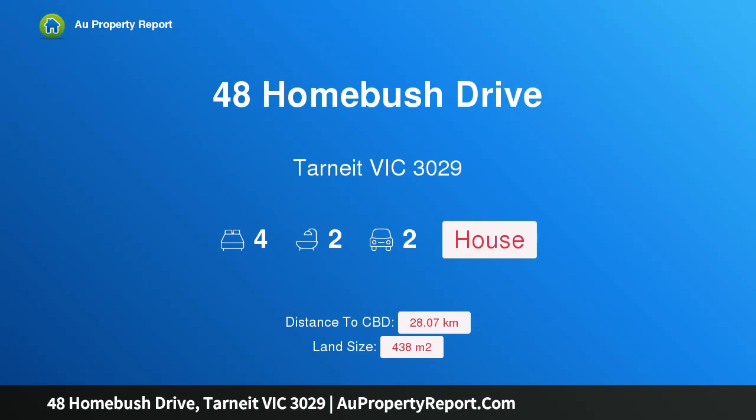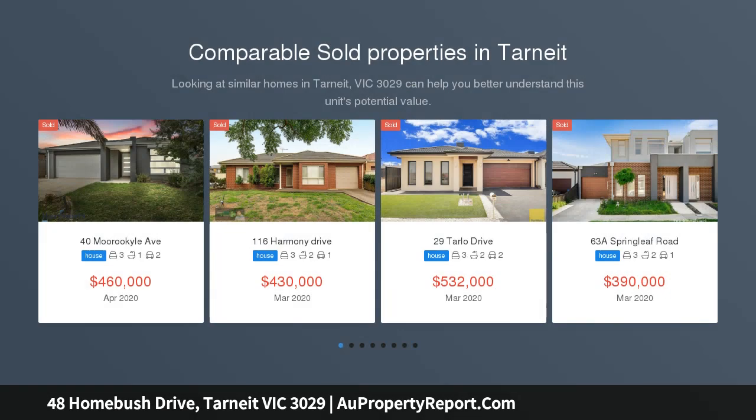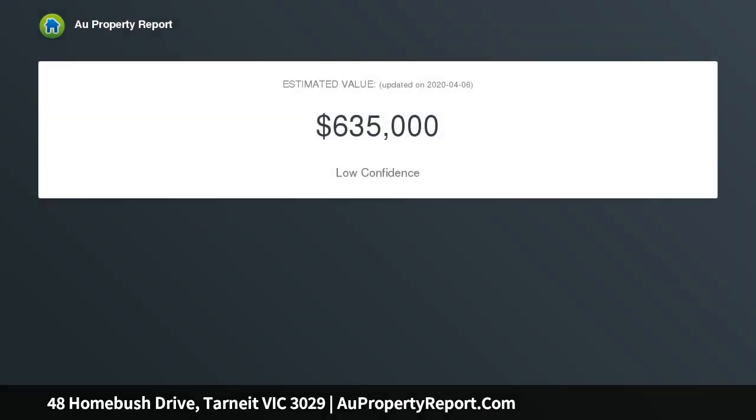Hi, I am glad to introduce property 48 Homebush Drive, Tarneit, Victoria 3029 — a brand new house in Habitat Estate, Tarneit. Gold Key Real Estate proudly presents this brand new house in Habitat Estate, on a generous block. The house is in close vicinity of public transport and other amenities.